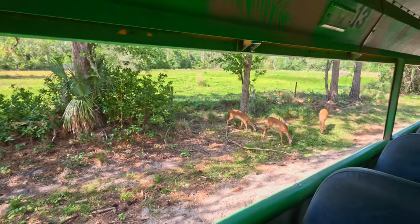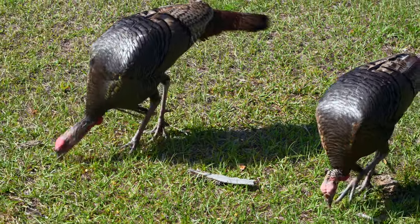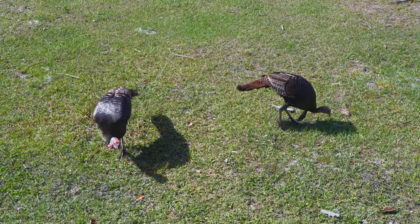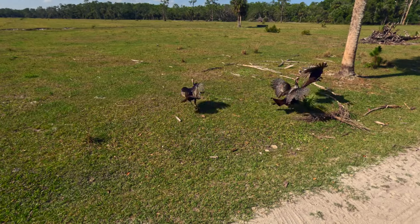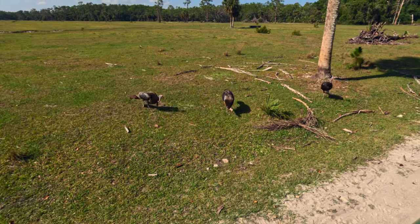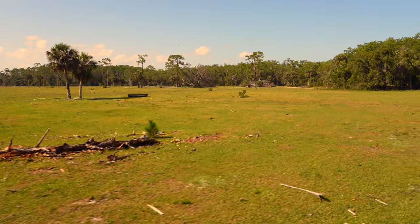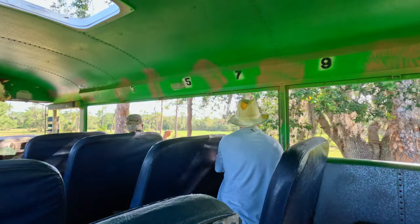They're so skittish with the buggy. This is your trophy turkey right here — Osceola turkey. Here comes another one. They'll just roll in the dusty dirt, which cleans up their feathers and gets rid of any parasites they may have. They're beautiful — one of my favorite animals.